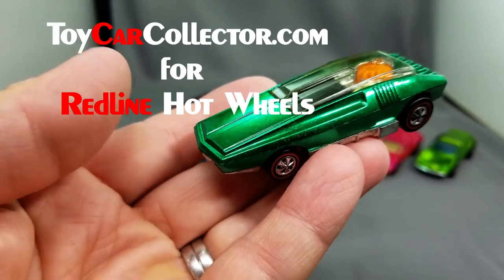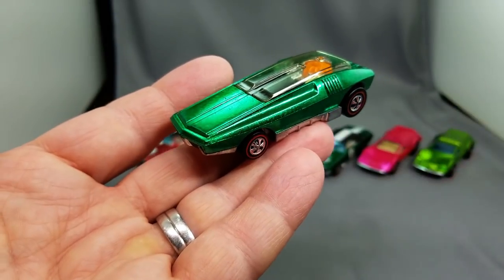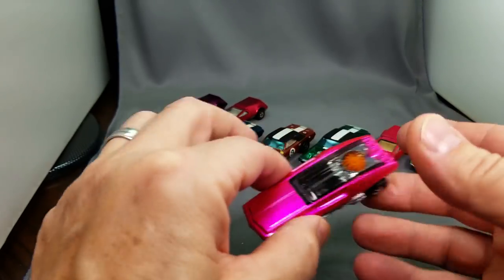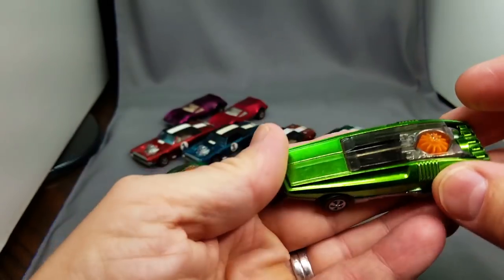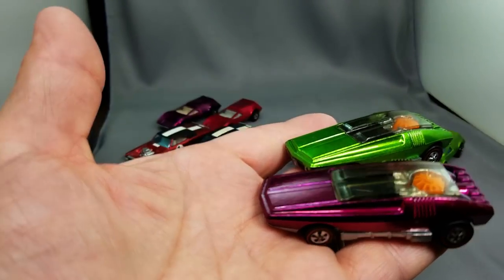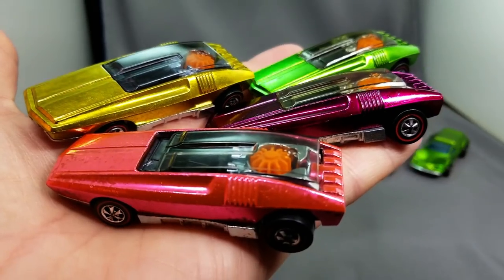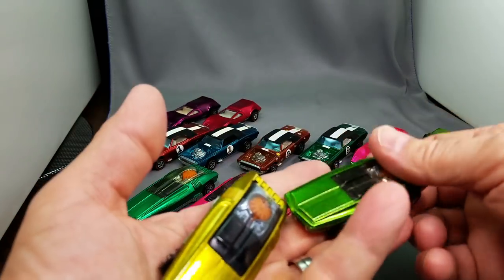I love the Whip Creamer. Oh my gosh, look at these things. I love that Whip Creamer — I keep saying that. I really do like it, I adore it, I'm so fond of the Whip Creamer. There are only about 120 redlines that I really, really like — all the redlines with the Spectra Flame paint and all that.